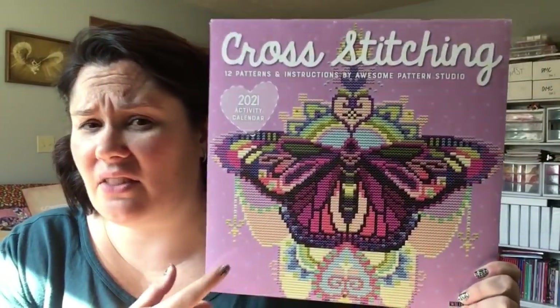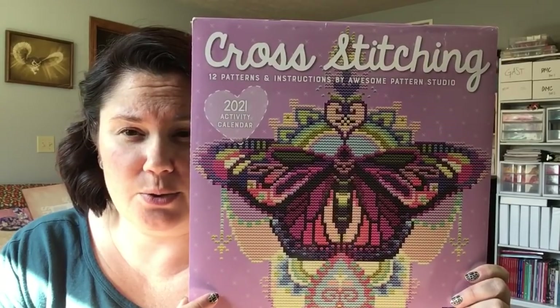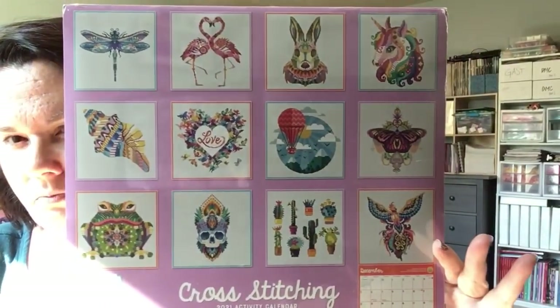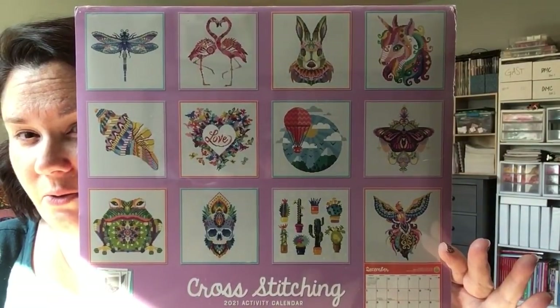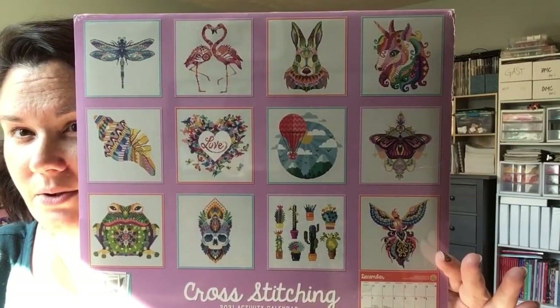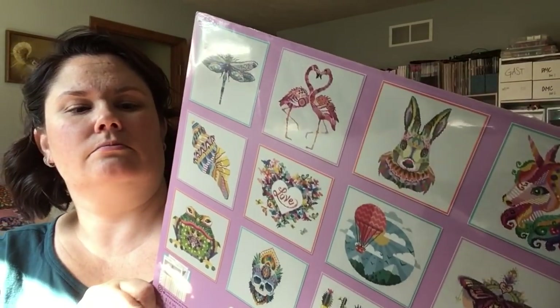A viewer told me about this calendar — she had ordered it from a website. I found it on Amazon and I've gotten this one the past two years. I was kind of shocked that I hadn't picked it up for 2021 yet. But look at this — a lot of great patterns: butterfly, the unicorn, the flamingos, the dragonfly. Awesome. So I'm excited for that.